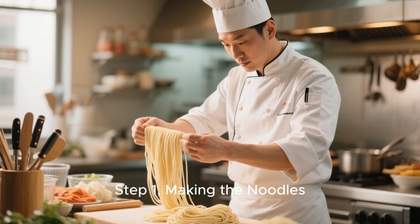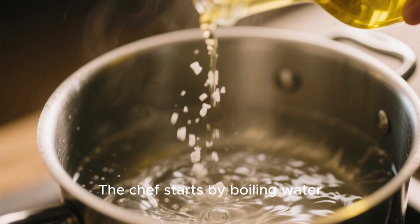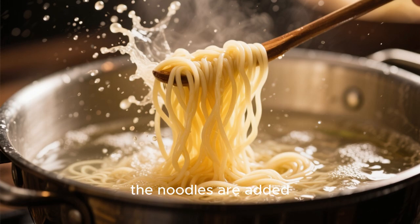Step 1: Making the noodles. The first step to making instant noodles is the same as making any other kind of noodles. The chef starts by boiling water, then adds salt and oil. Once the water is nice and hot, the noodles are added.